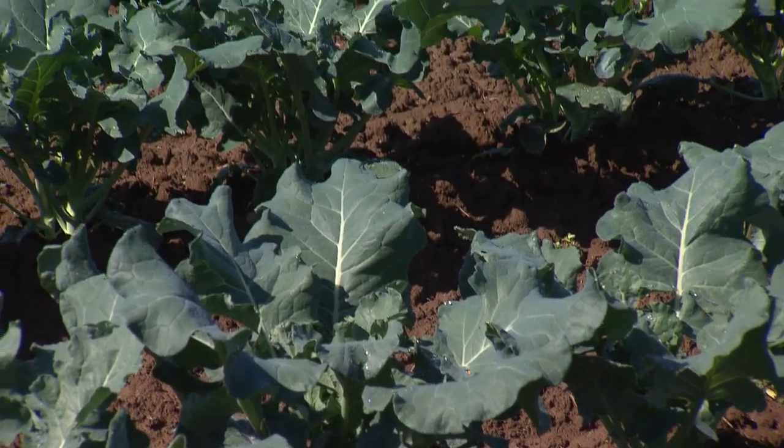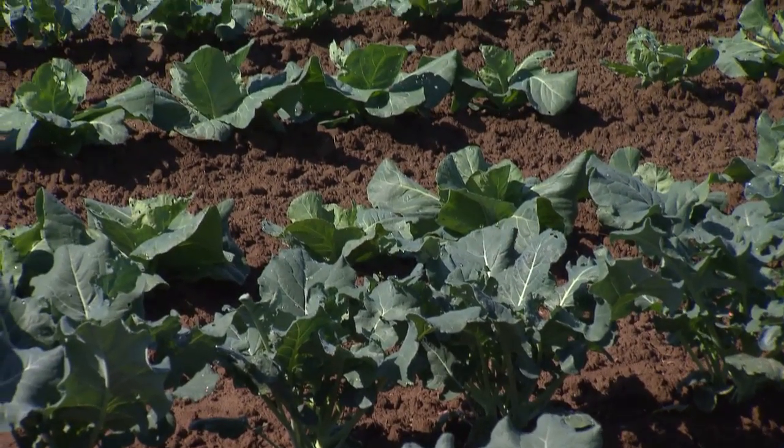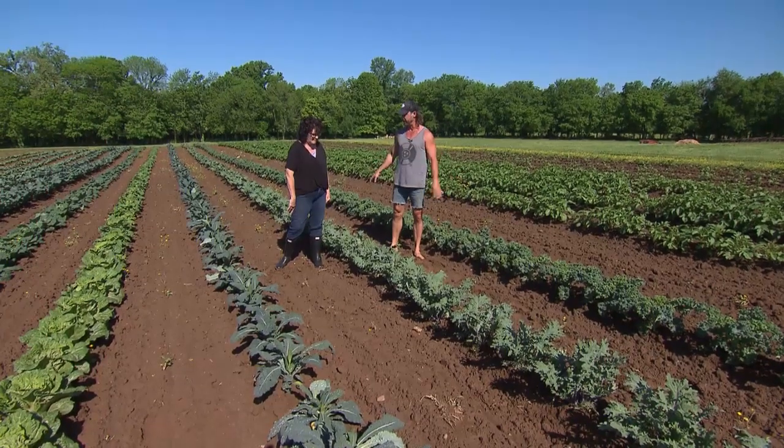I typically for my CSA will harvest the day before, seeing as how we just have one a week — that's on Wednesdays and they're all day long. Sometimes I'll do just a little bit the day before so I've got enough for the first people that come through, and then we'll harvest fresh that day for everybody else.